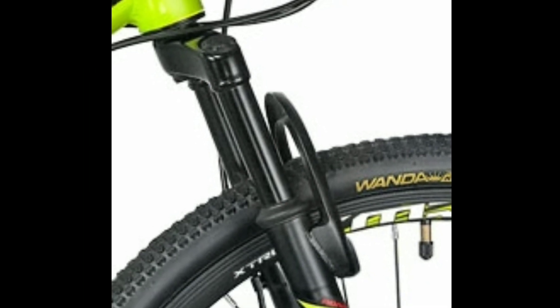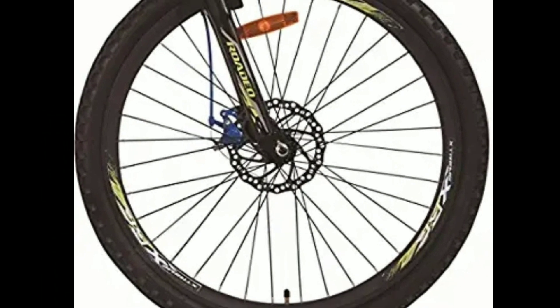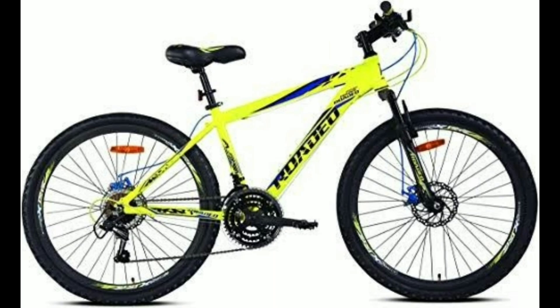The tires are 26 inch with double volt rims. The tire brand is Wanda. This bike comes with a suspension fork. You get 160mm dual mechanical disc brakes. The A75 will cost you around 13,500 to 14,000 rupees.